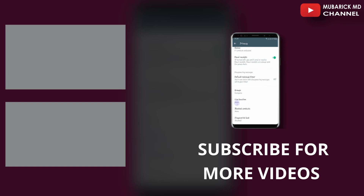Thank you for watching. Make sure to hit the subscribe button to see more content like this. See you in the next video.